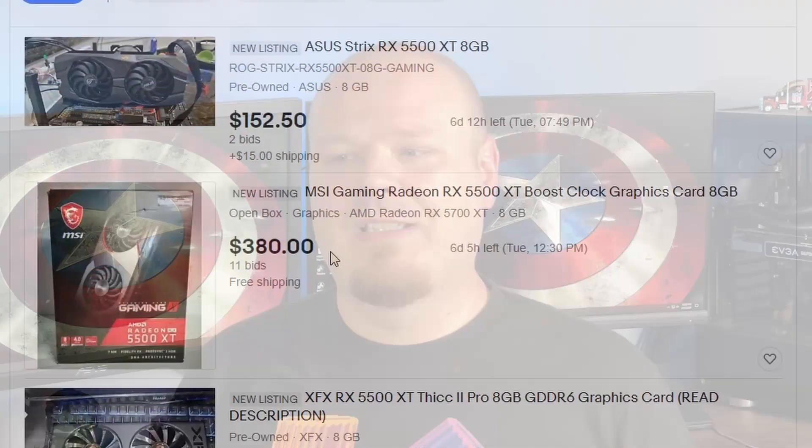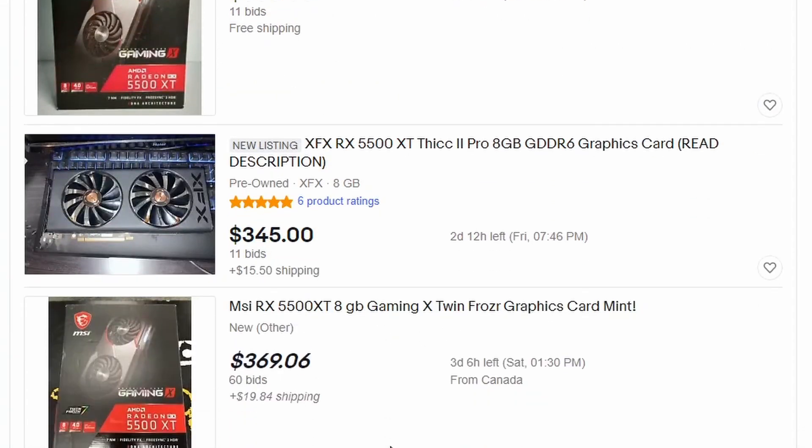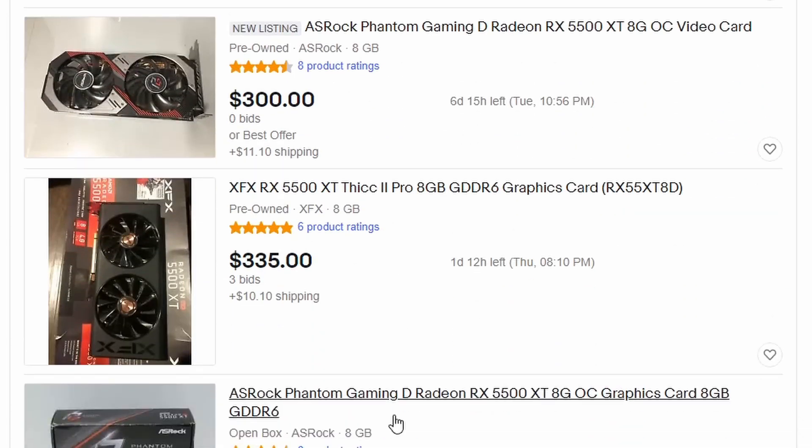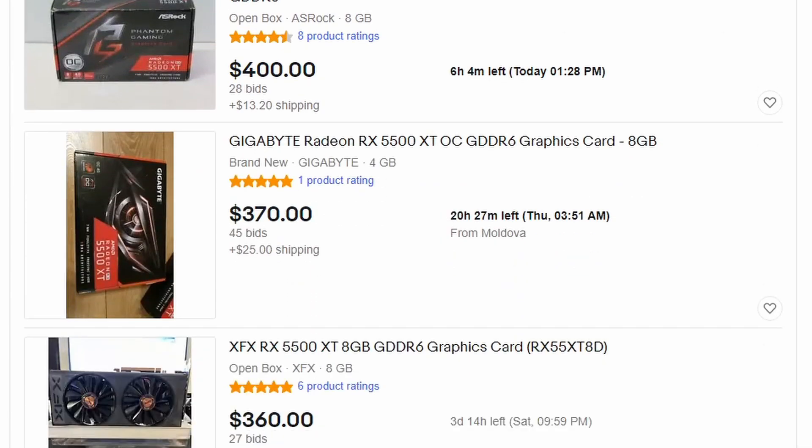Moving up the price tier, the next card is one I put on the list because it is kind of more available, but it's not a real good value and I'd actually tell you probably not to go for this one if you have other choices. This card is the RX 5500 XT. The card is fine — it can do 1080p gaming and some 1440p gaming. However, it's not very power efficient and it's not as good as the next card on the list. This card is going for about $300 to $400 on eBay, and it normally goes for about $200 to $225 at MSRP. That being said, once again, you're up and running and you're gaming.